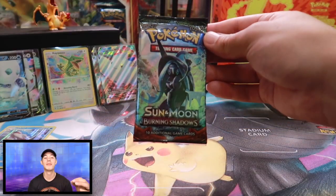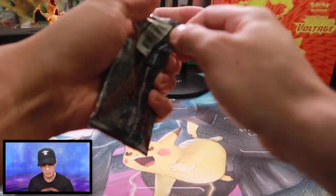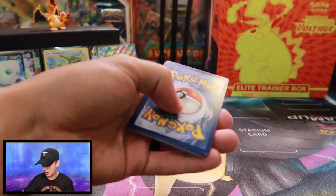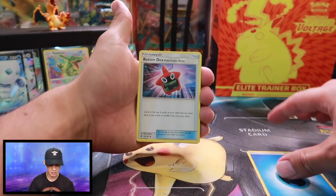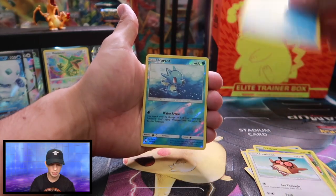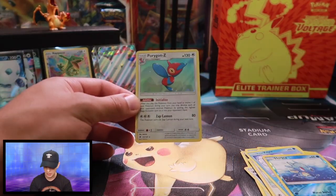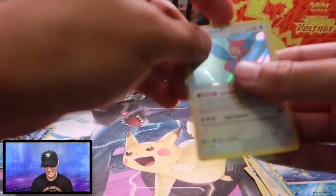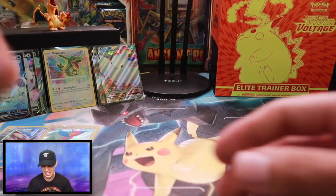Getting into this Burning Shadows. I haven't opened one of these in a while. These are really cool — I love these booster packs. And hopefully we can get that Rainbow Rare Charizard GX. I have not pulled one, haven't even come close. Energy Guard, Trainer, Trainer, Horsea, Mudbray, Liepard, Hoothoot, Alolan Vulpix — reverse holographic Horsea. And wow, check that out — I have not pulled one of these. A holographic rare Porygon-Z! And Porygon-Z is super cool because he is the guy that sets up the trick room.